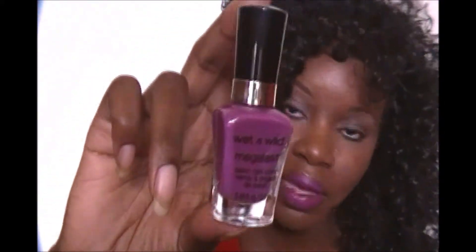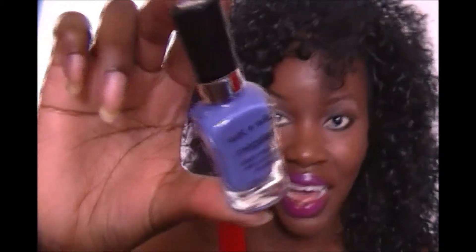For nails, I picked these up from CVS — the Wet and Wild Megalast Nail Polishes. This one is in Through the Grapevine, and it is so pretty. It's coming off darker on camera than in person, but it's just a nice magenta, lilac-y color. The next one is called On a Trip, and that is so pretty too — I love it so much.